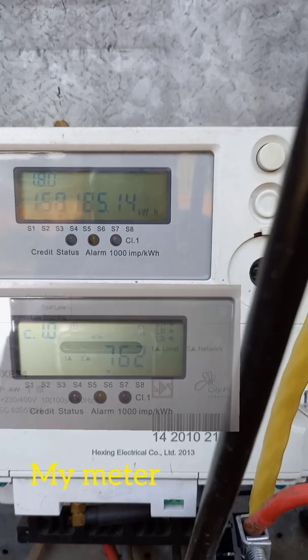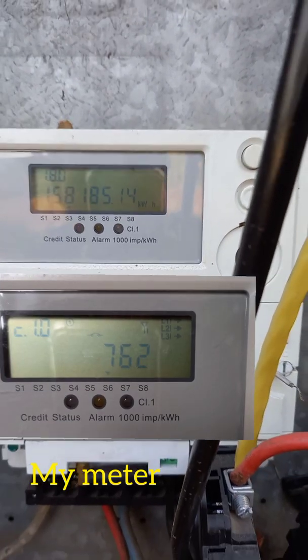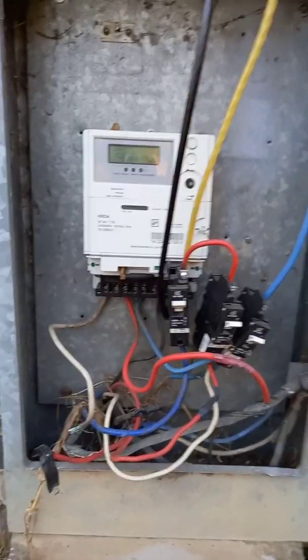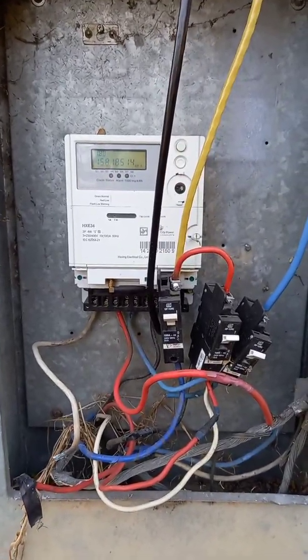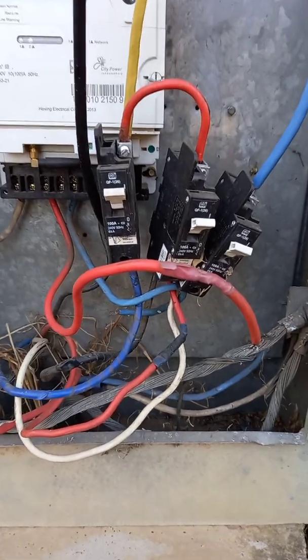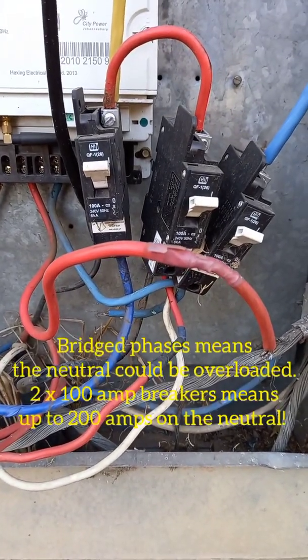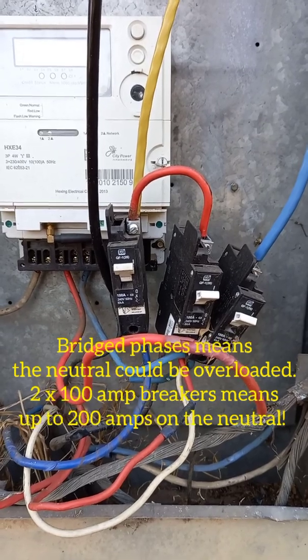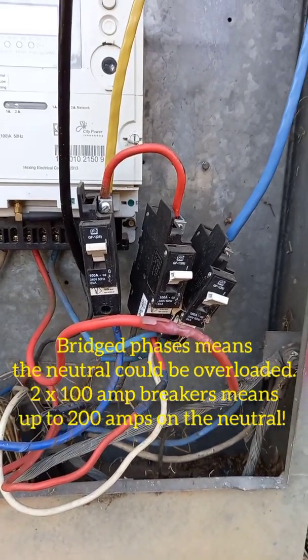The meter has actually been bypassed — it is no longer running. There should be in the top right corner three arrows showing L1, L2, and L3 indicating there's power there. So that's been bypassed. They have also bridged two of the phases here, so there's not three-phase power — there are only two phases running as three phases here.